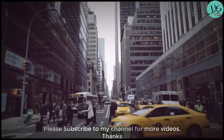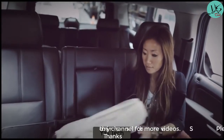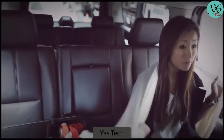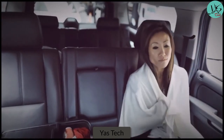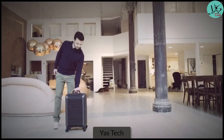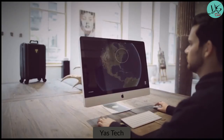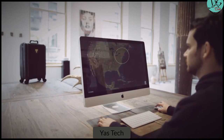Inspired by roll-top doors and airplanes, we designed an unprecedented method of luggage entry that will let you quickly access your belongings, even in the most constricted spaces. In addition, we packed Trunkster with smart features that will make your traveling stress-free, leaving you to wonder how you ever traveled with regular luggage.